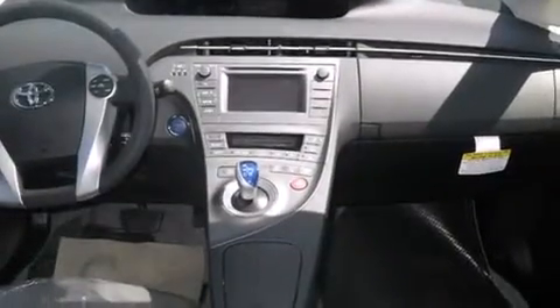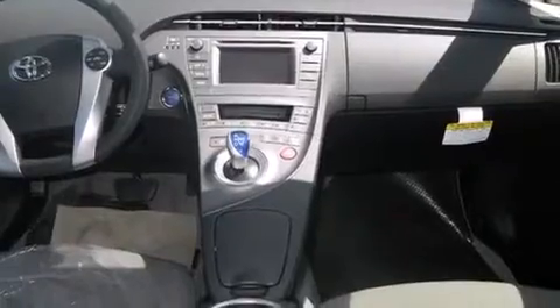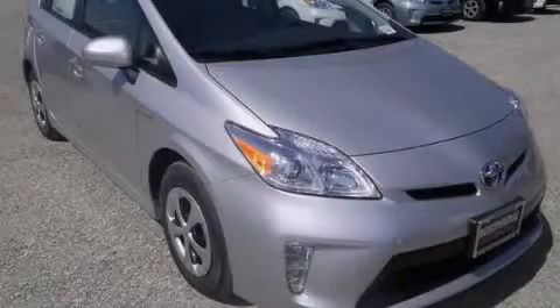Also included are air conditioning with automatic climate control, cruise control, full power accessories, a rear window defroster, tinted glass, and keyless ignition. Call or visit us right now and arrange your test drive today.